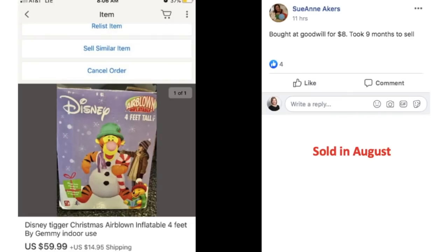Sue Ann bought at Goodwill for $8. Took nine months to sell. This is a Disney Tigger Christmas Airblown Inflatable — one of those big blow-up things people put in their yards at Christmas time. This actually sold in August, driving the point home that eBay knows no seasons: Christmas sells all year. If you have it, list it. Somebody was looking for this, and she had it up for sale for about nine months before it finally sold in August.